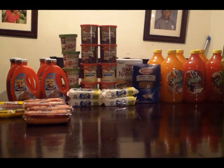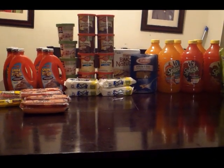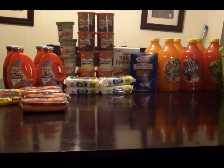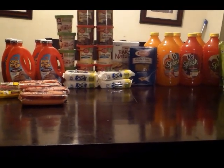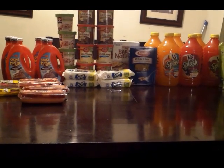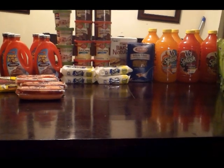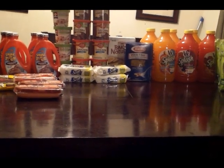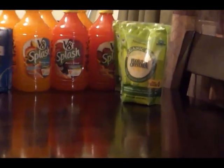Hi YouTube, this is DinaKey94 coming to you with my ShopRite trip for the week of 11-4-12. ShopRite is doing triple coupons again. They've been doing this a lot lately — I'm not sure why, but I'm really trying to take advantage of it before they slow it down. So let's get started with the sugar.